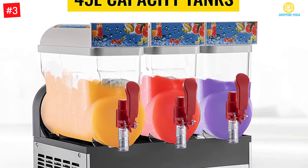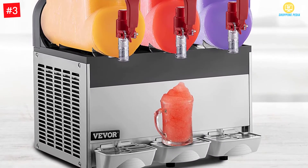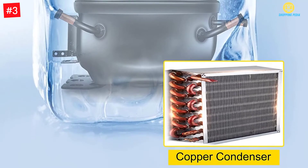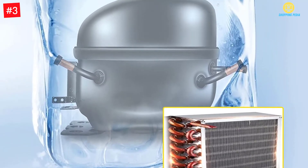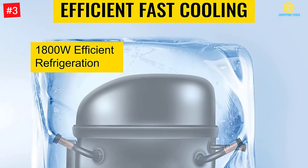The HappyBuy Slushy Machine has 3 tanks with a 15-liter capacity each and a powerful motor that can make drinks in less than an hour. It is suitable for personal or commercial use with its large capacity, durable bowl, and electromagnetic shaft. There are hardly any disadvantages to its use, making it a great personal or commercial slushy machine.